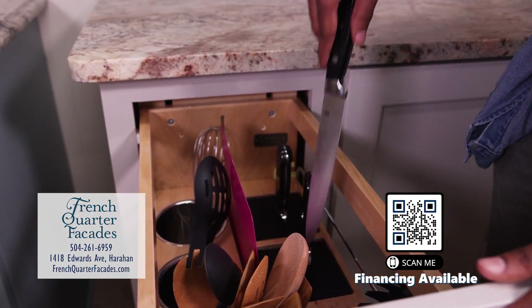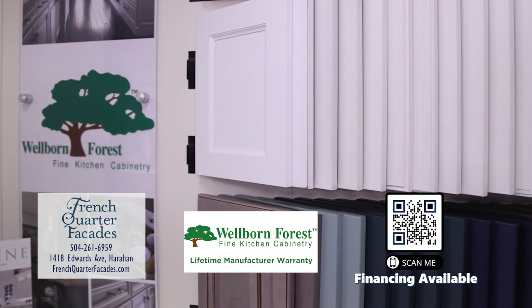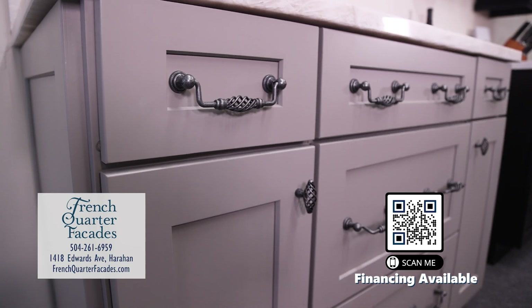We can start designing your new kitchen today with popular brands like Wellborn Forest Cabinetry. With multiple paint and stain colors to choose from, you're sure to find the look that you want.